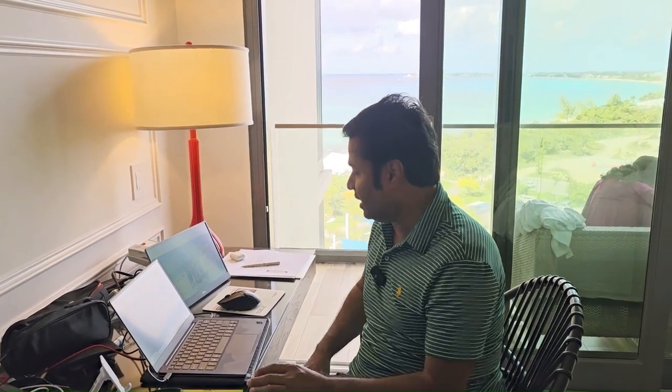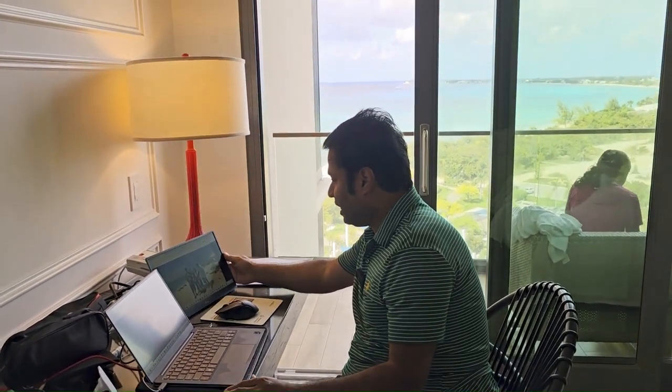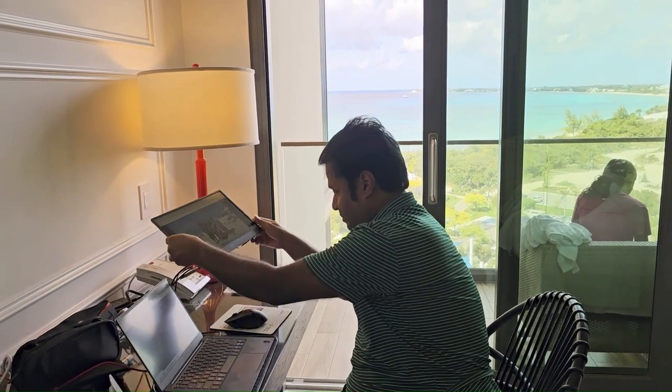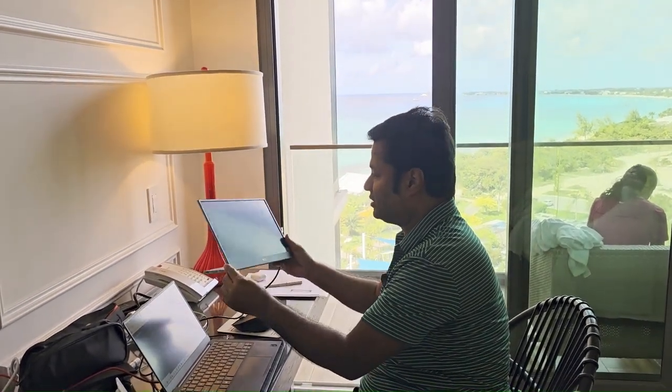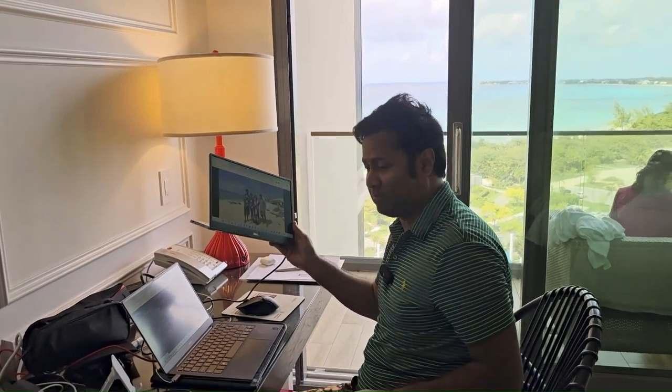I thought about how I can make things really faster. The way I work at home, I have two monitors, and at work I also have two monitors — it really picks things up for me. So I actually bought another portable monitor here. This one is from Dell and it's really light and very convenient.